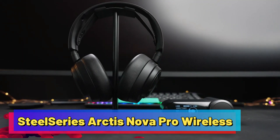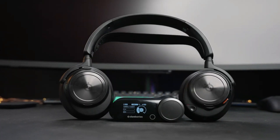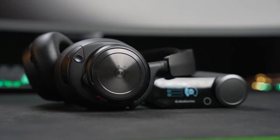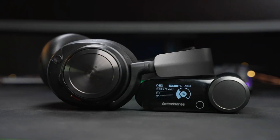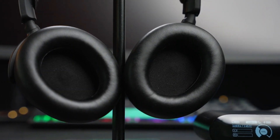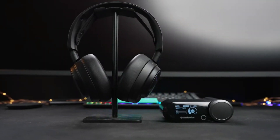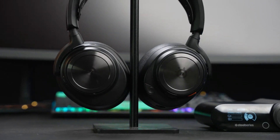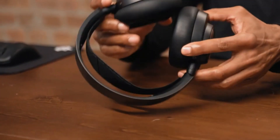SteelSeries Arctis Nova Pro Wireless. This is a high-end gaming headset that's worth every penny. With multi-system connectivity, infinite battery life thanks to a swappable battery system, and a lightweight, comfortable design, this headset offers a comprehensive gaming experience. It features custom-designed 40mm drivers, delivering excellent audio quality across all types of content — from gaming, to video chatting, to audiophile listening — making the Nova Pro Wireless an all-in-one solution that excels in every category.